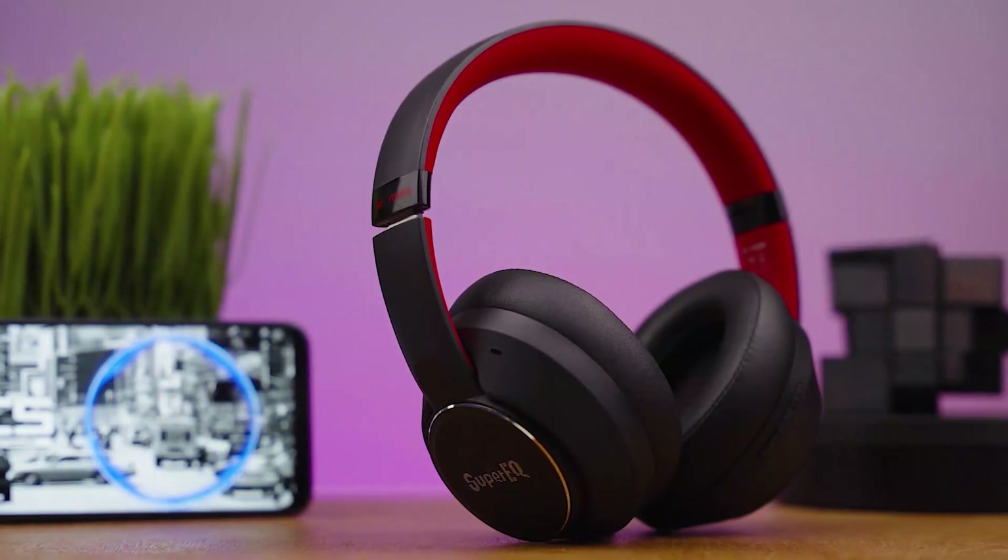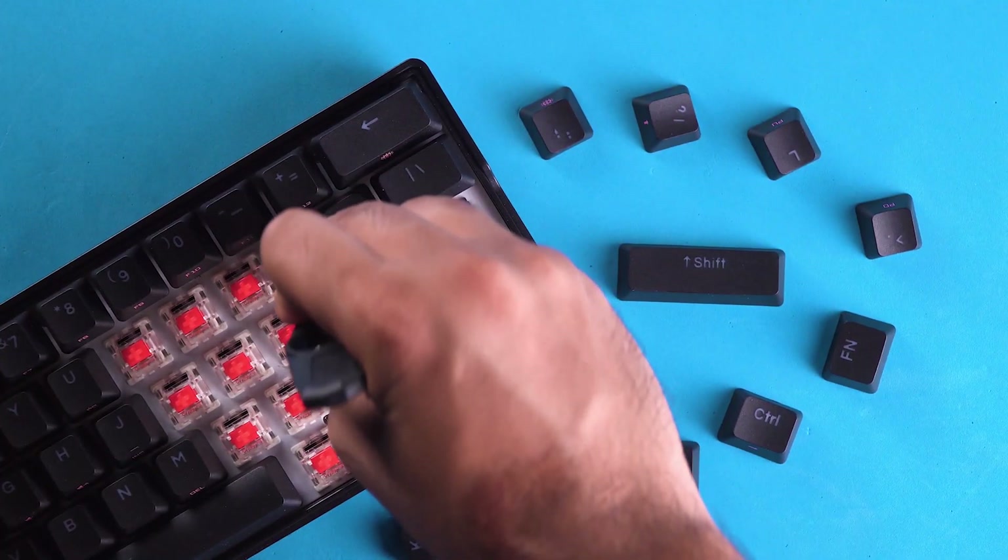Welcome to Techfluencer, where we test and review countless tech products to help you make the best purchasing decision.